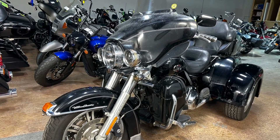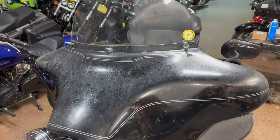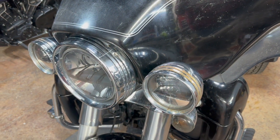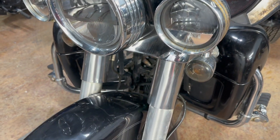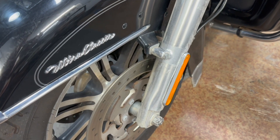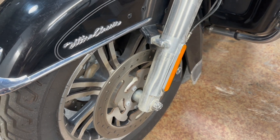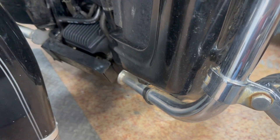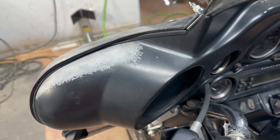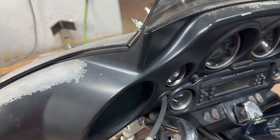All right, let's give you the old walk-around. Got the sun-burnt fairing, the rusted headlight, busted dented fender, crusty forks, wheel that's never been washed, lower fairings with bug damage, inner fairing sun-roasted.